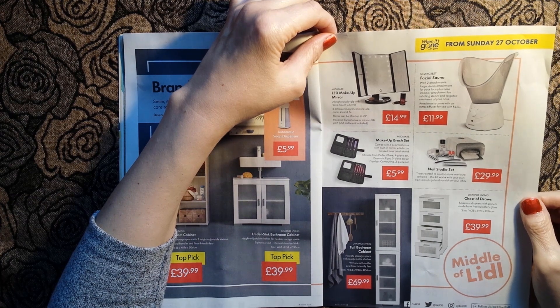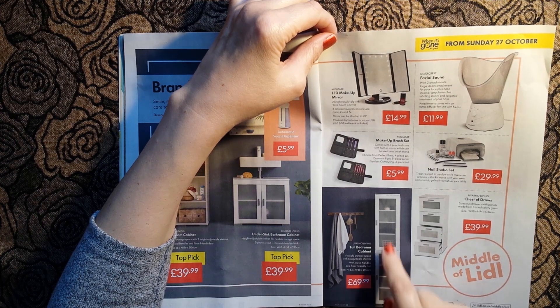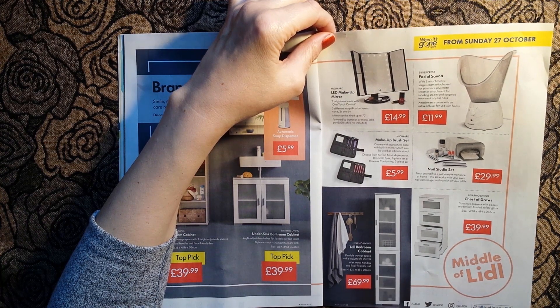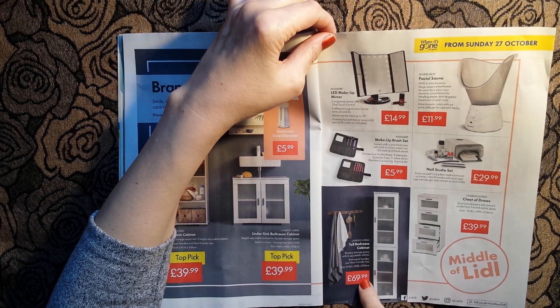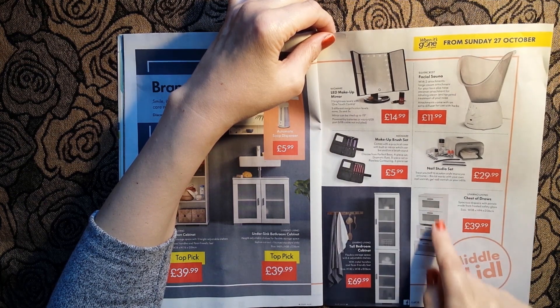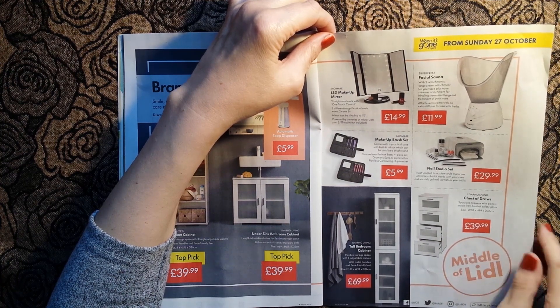And here we have a tall bedroom cabinet - I thought this was something for the bathroom - whatever, £69.99. And a small chest of drawers for £39.99.